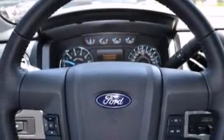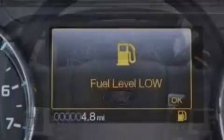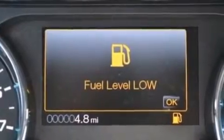A trailer hitch receiver and power adjustable gas and brake pedals enable you to change their height and distance to fit your body, rather than you fit to their positions.